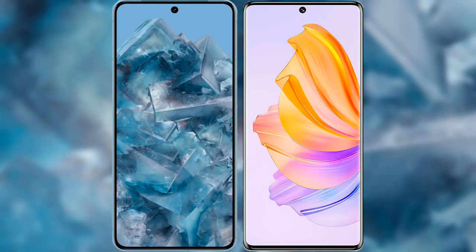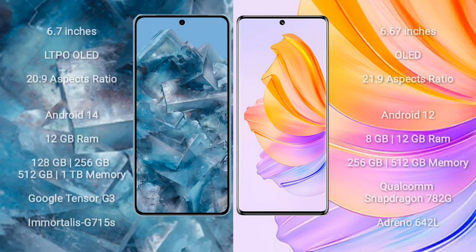I will compare the new Google Pixel 8 Pro with Honor 8T. Google Pixel 8 Pro comes with a 6.7-inch LTPO OLED display and an aspect ratio of 20:9. Honor 8T comes with a 6.67-inch OLED display and an aspect ratio of 21:9.